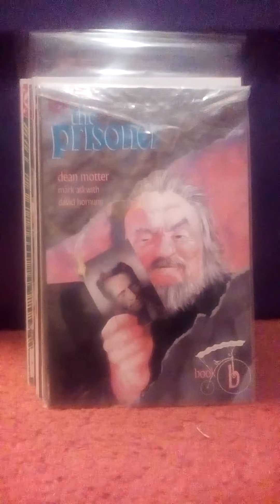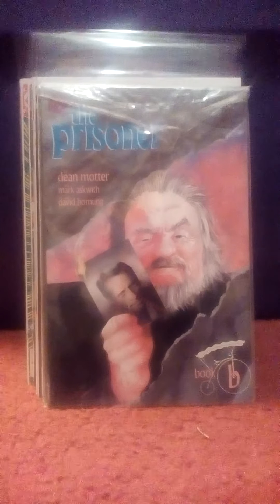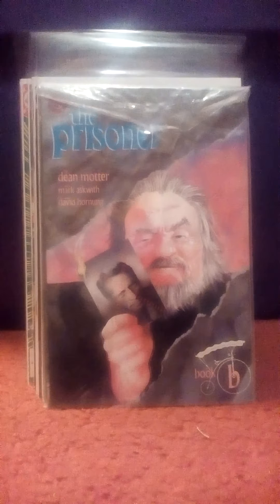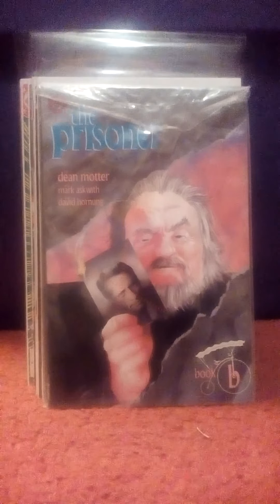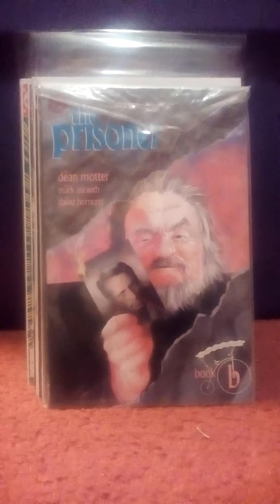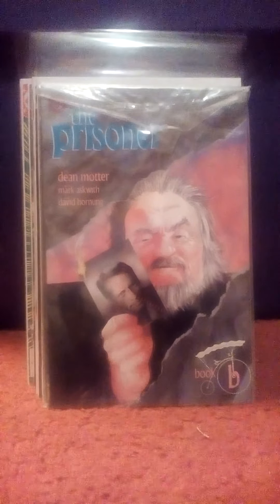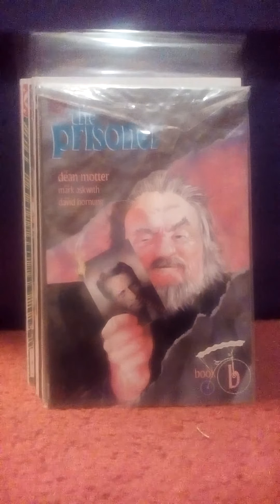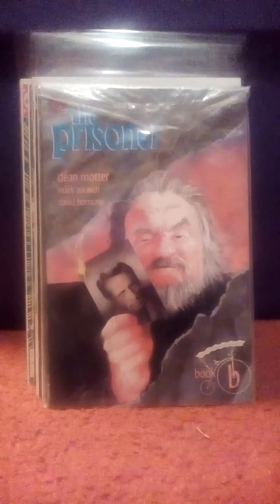I've been piecemealing this one together — this is The Prisoner B from DC. This is based on the old 1960s television show. Just a really weird, strange story. There's a lot of people that love that old show, which I've watched and I like. It's just strange enough to be interesting, so I thought I'd pick this one up.